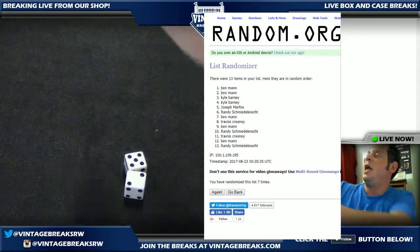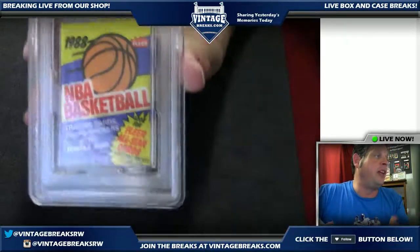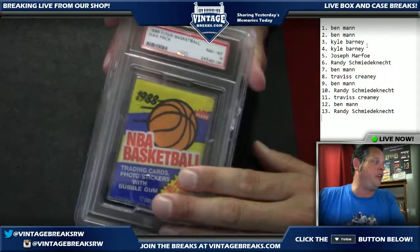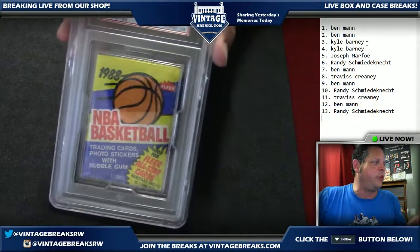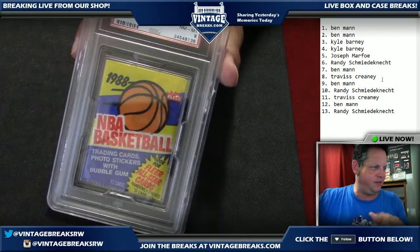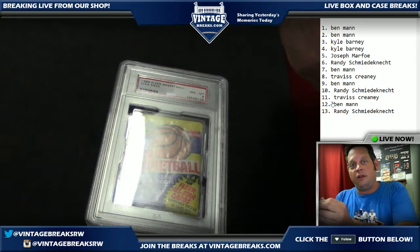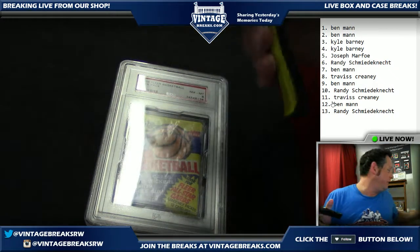The 1988 Fleer basketball pack is about to get underway. Everyone gets a card. We'll move the dice, and if we move another pack after this we're going to do a cool giveaway of an 1982 Topps football pack. We're going to flip it so the first card on this side will be card number one. Just to be clear — we're going to keep it straight so you can watch that I do it correctly.